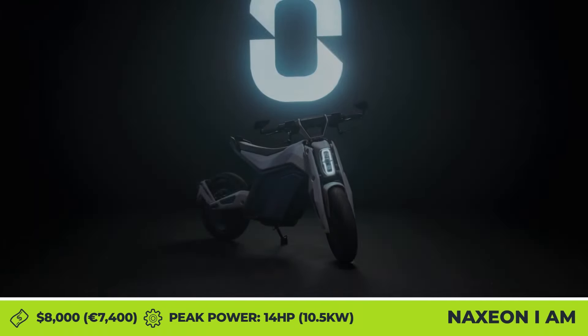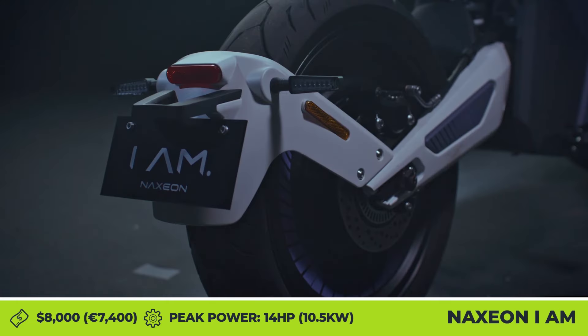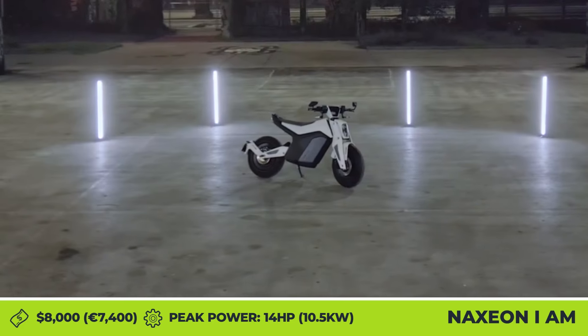Is it what consumers want, though? The answer to this question is up for debate, so feel free to leave your thoughts in the comment section below. Naxxion is a young EV company that has used the aforementioned approach to building its electric city motorcycle.